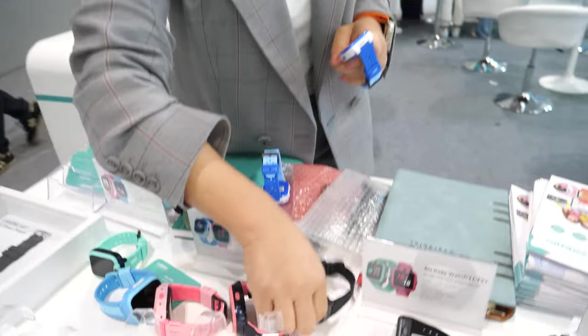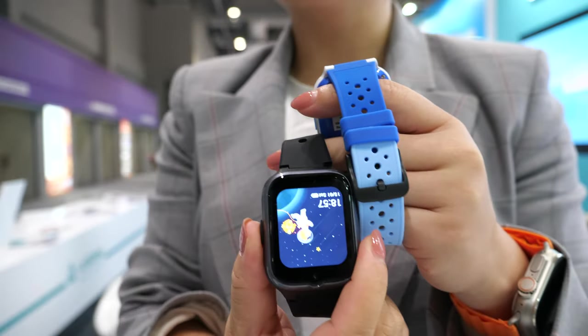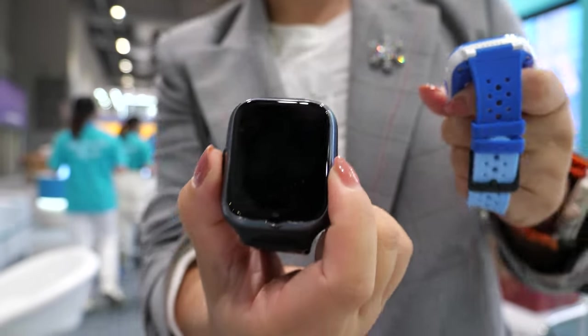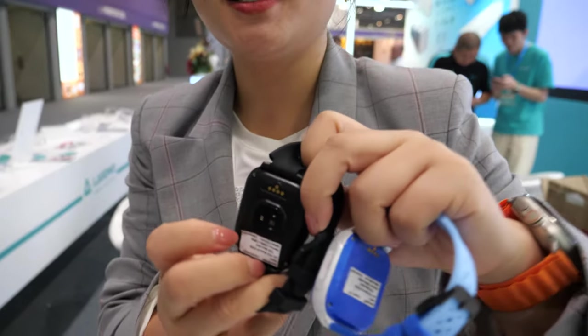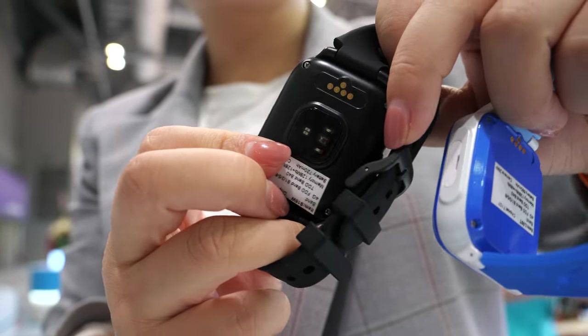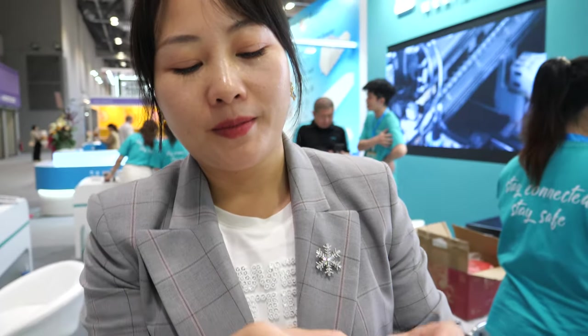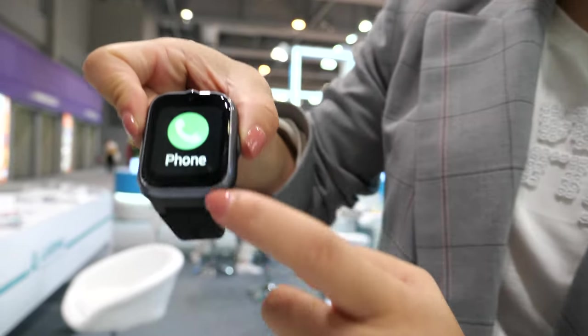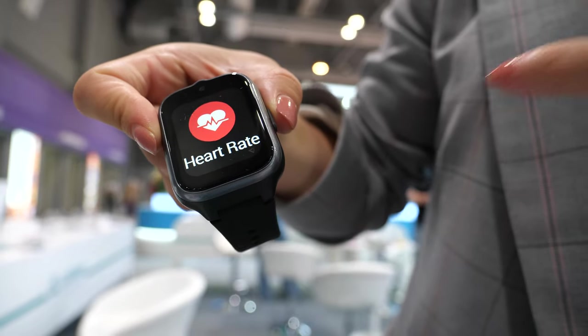And which other product do you want to show? This is also the senior watch that we are doing — a senior watch with 4G and GPS. What's the difference between senior and kids? This one supports a heart rate sensor. You don't do that for the kids? No, because they have no need for it. This has heart rate sensor and also SpO2, so seniors can track their health monitoring. And it has a very big UI with large icons and a medicine reminder.